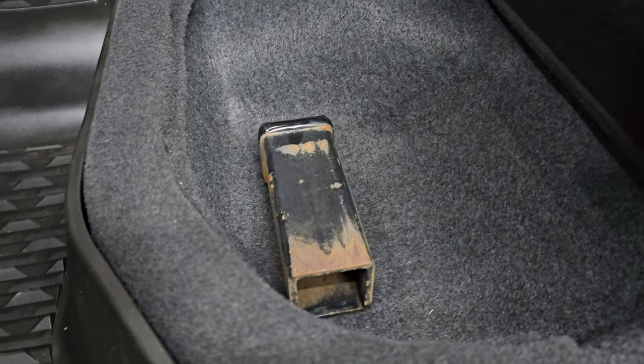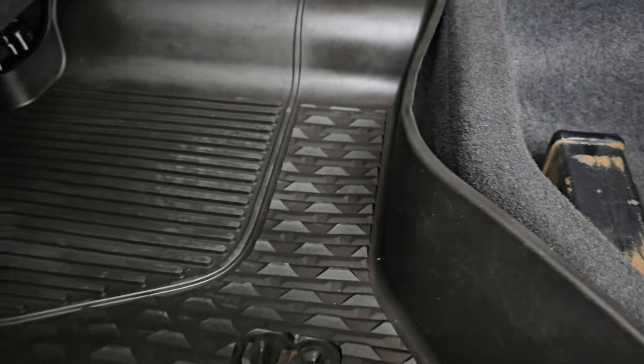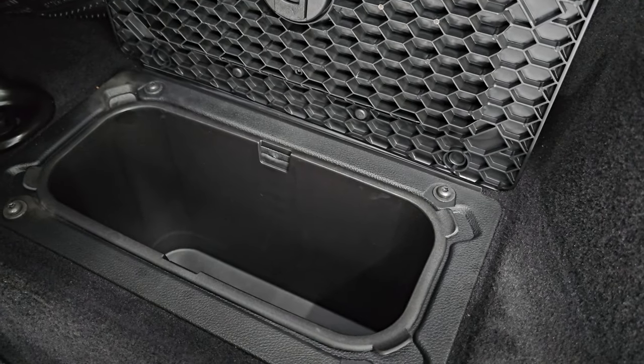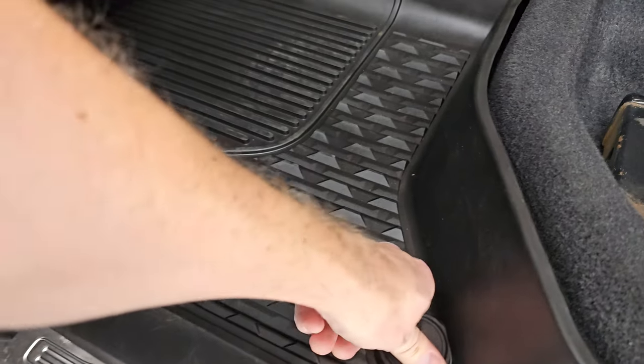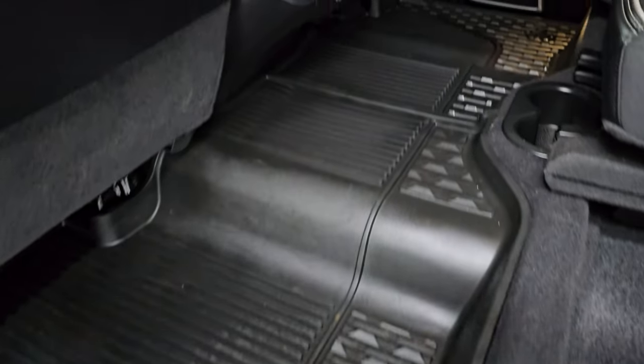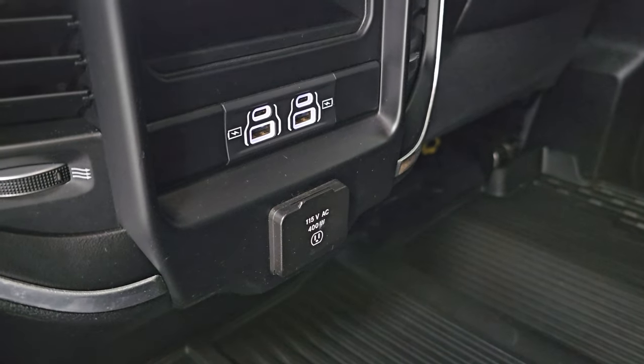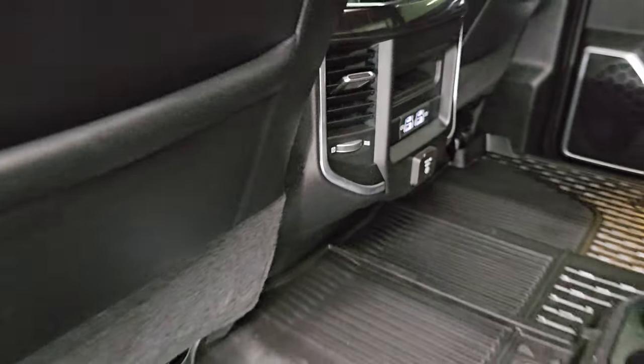This is your receiver hitch reducer. There are factory all-weather floor mats back here. You also get in-floor storage with removable bins for easy cleaning — you can put ice and drinks in there. There are two USBs, two USB-Cs, and a 115-volt 400-watt plug-in in the rear as well.